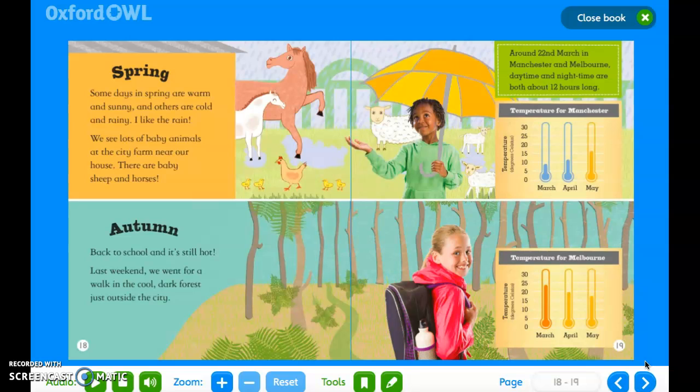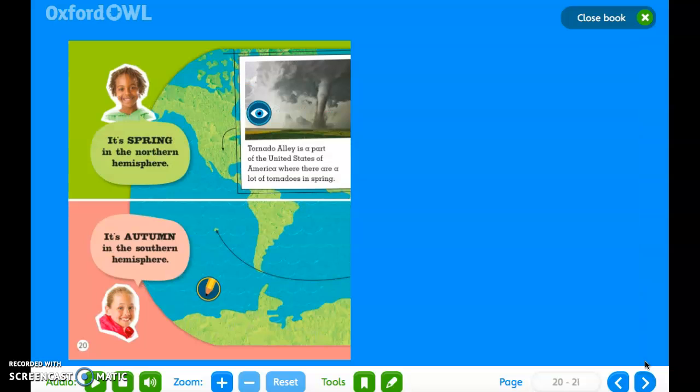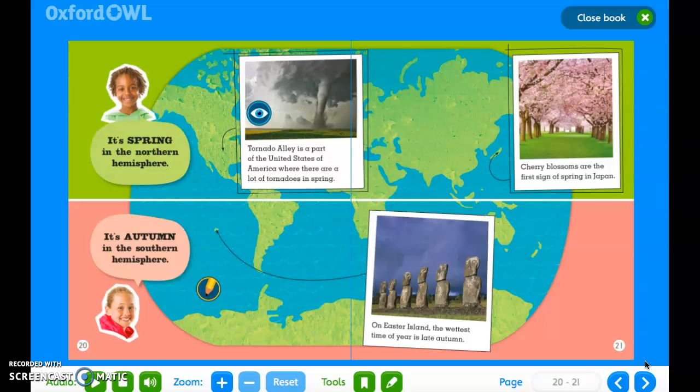Autumn. Back to school and it's still hot. Last weekend we went for a walk in the cool, dark forest just outside the city. It's spring in the Northern Hemisphere. Tornado Alley is part of the United States of America, where there are lots of tornadoes in spring. Cherry blossoms are the first sign of spring in Japan. It's autumn in the Southern Hemisphere. On Easter Island, the wettest time of year is late autumn.